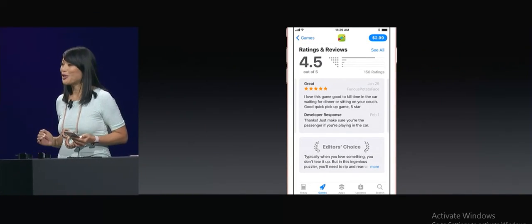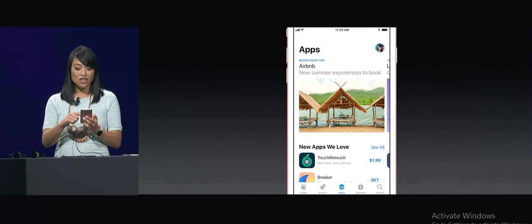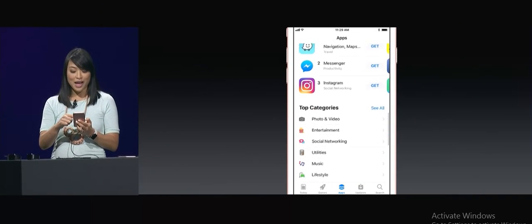For all the incredible apps on the store, there's a new tab, too — the Apps tab. It shares the same great design as the Games tab, but with a focus just on apps.